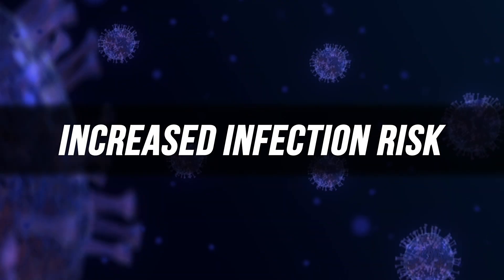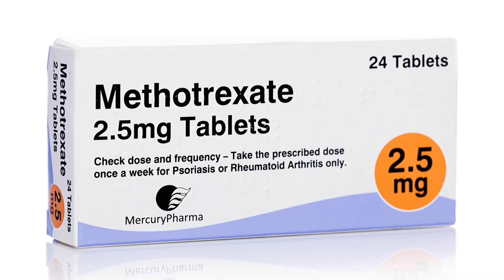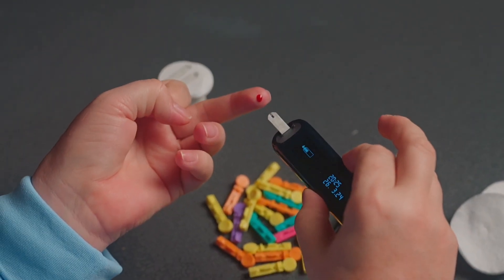Steroids are not a perfect solution. Long-term use can cause weight gain, high blood pressure, diabetes, osteoporosis, fractures, and increased infection risk. One alternative is methotrexate, which can be safely used in patients with diabetes, severe osteoporosis, or those developing serious side effects from prednisone.